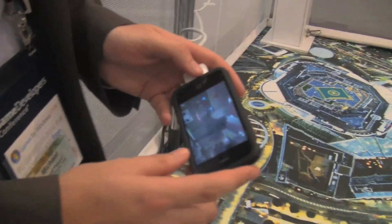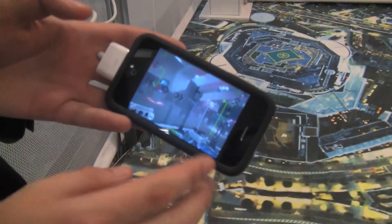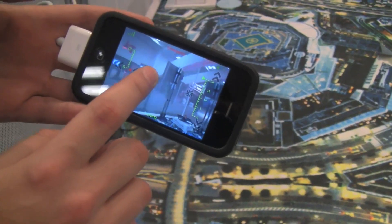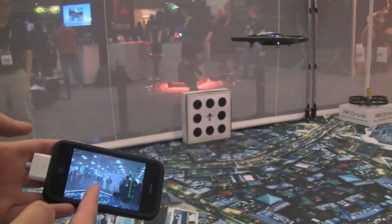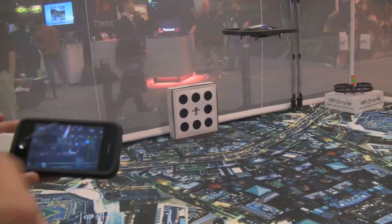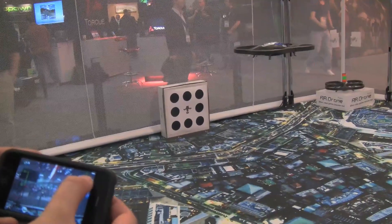There are two cameras on it, and what you can see on the iPhone screen is the front camera. If I go to the right, it turns to the right; to the left is the same. We have a bit of delay here because of interference with the Wi-Fi.